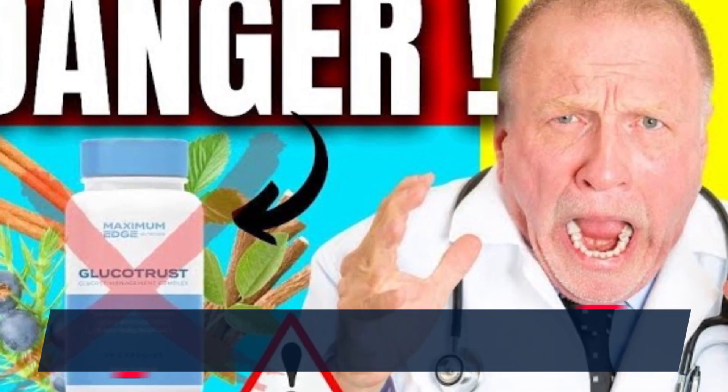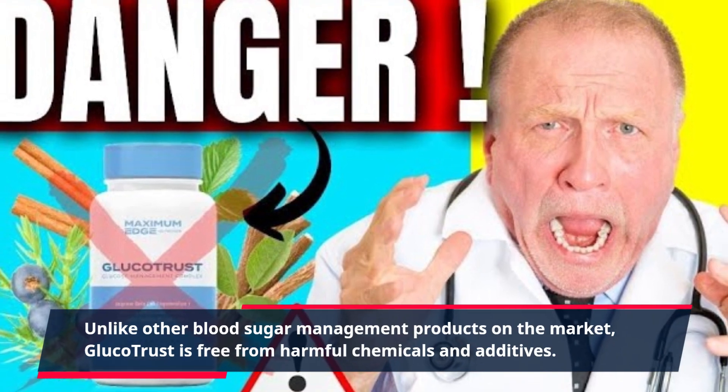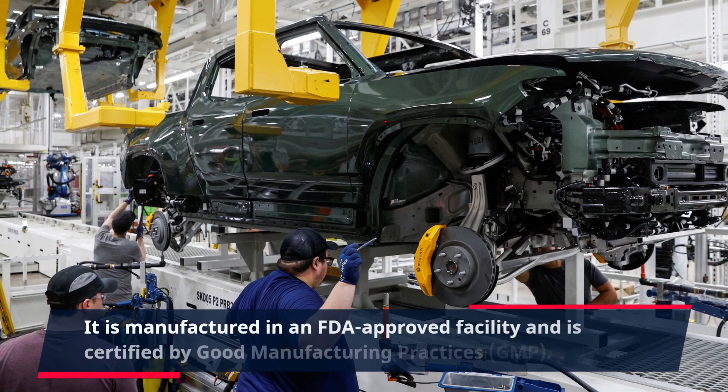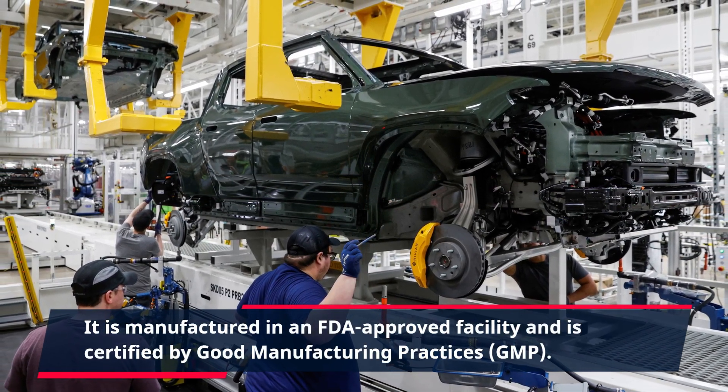Unlike other blood sugar management products on the market, GlucoTrust is free from harmful chemicals and additives. It is manufactured in an FDA-approved facility and is certified by Good Manufacturing Practices, GMP.